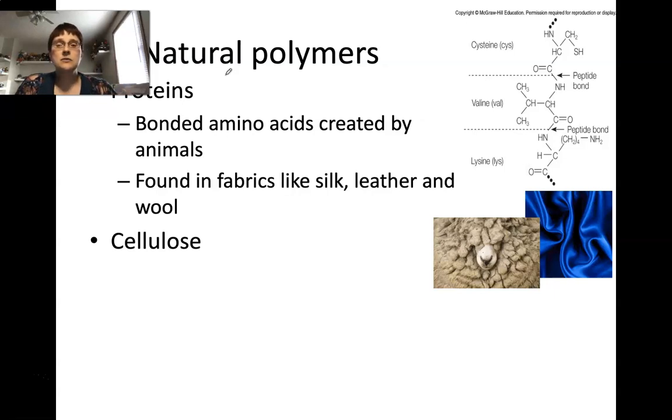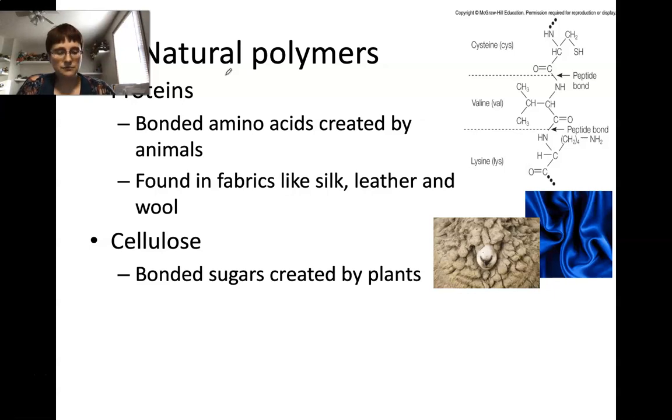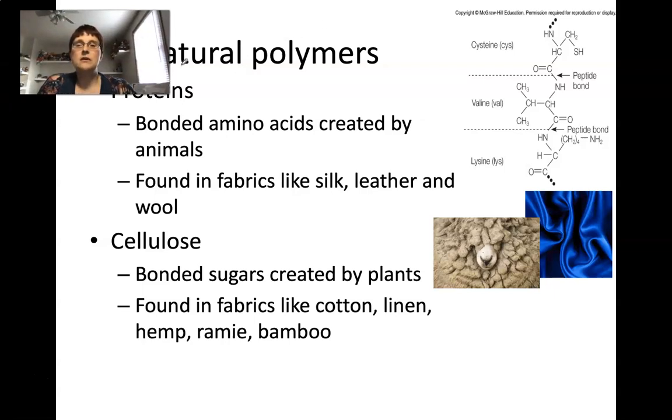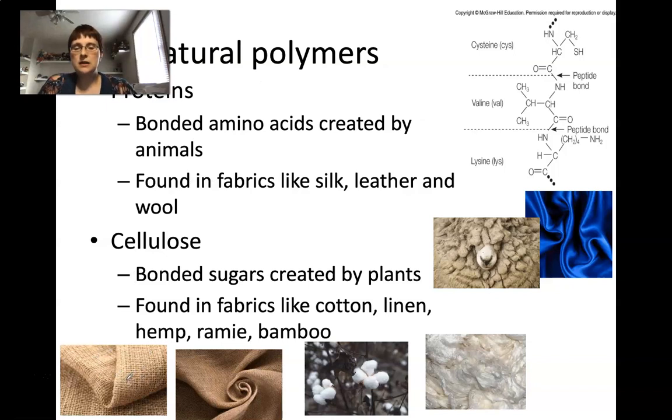We also have cellulose, the other major natural polymer. Cellulose consists of bonded sugars created by plants. This one cannot be made by animals — we do make bonded sugars, but not cellulose. Cellulose is found in fabrics like cotton, linen, hemp, ramie, and bamboo. Bamboo especially is coming onto the market as a great natural polymer fabric and fiber because of its texture and the fact that you can grow it very quickly. It's a very renewable type of polymer, and it breaks down unlike our synthetic polymers. Here you can see hemp, linen, cotton, and bamboo fiber.